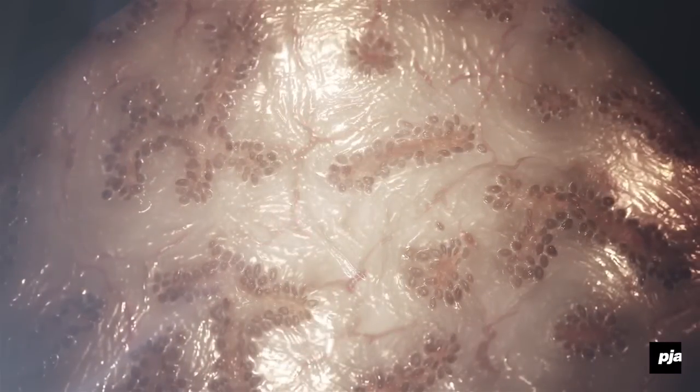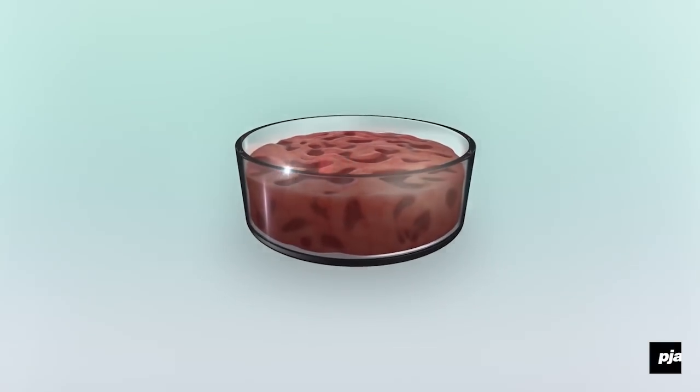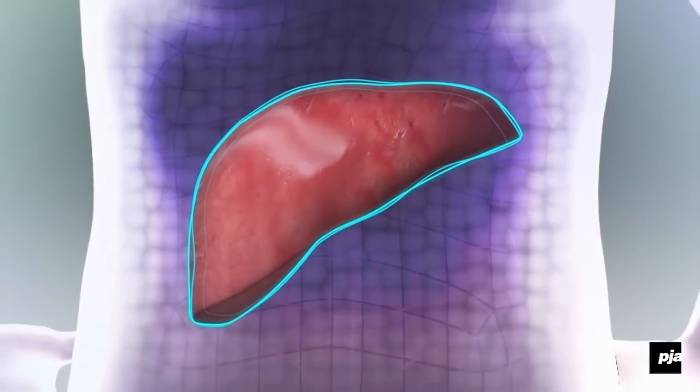We started with the basic premise that 3D bioprinting gets you something critical, which is living human tissues outside the body. So what do you do with that? And that's the business challenge to solve.